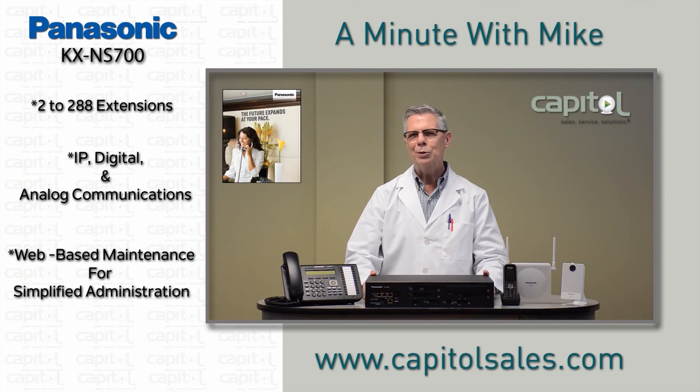Talk to your Capital sales rep today to find out more about phone system opportunities. And we'll see you next time on A Minute with Mike.